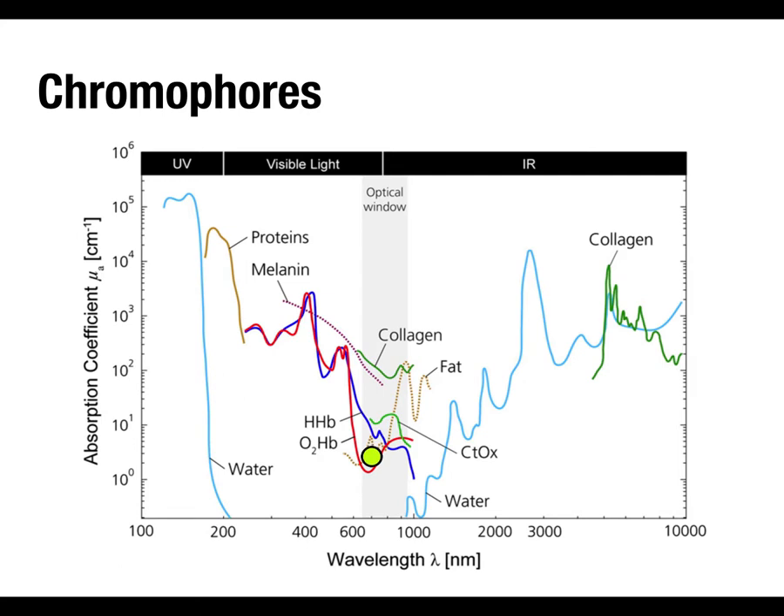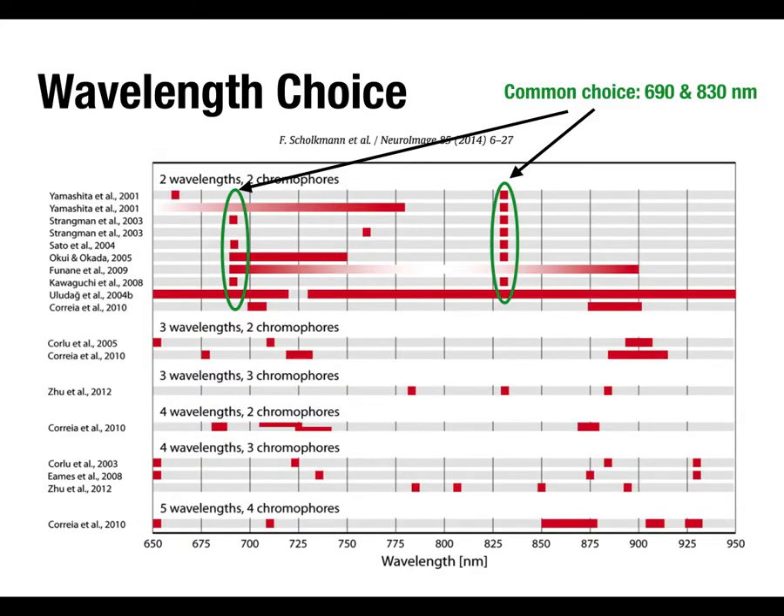If you choose one wavelength on the left side of the isobestic point, it's more sensitive to deoxyhemoglobin. If you choose a wavelength further to the right, you're more sensitive to oxyhemoglobin. That's how you can recover the concentrations of each. For functional near-infrared imaging you need a minimum of two different wavelengths to differentiate oxy and deoxyhemoglobin. In fact, you can use more than two.